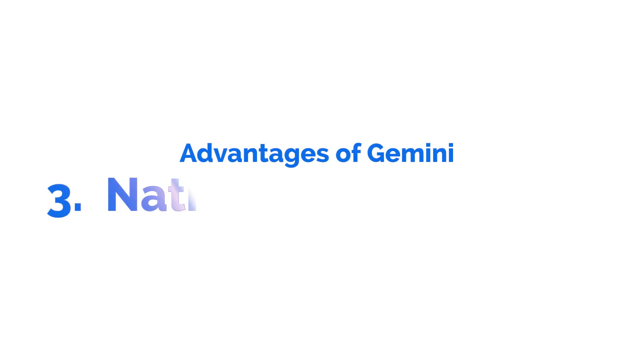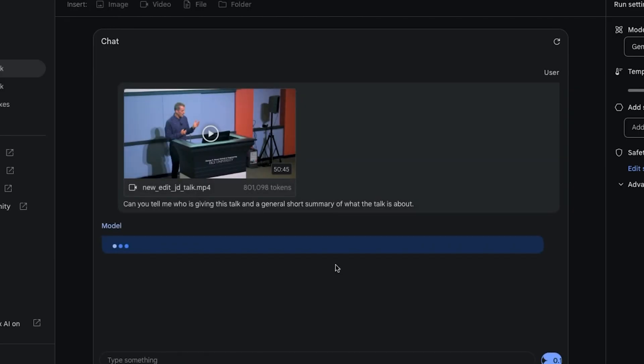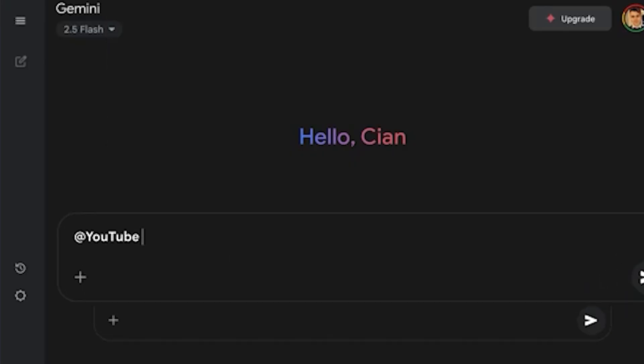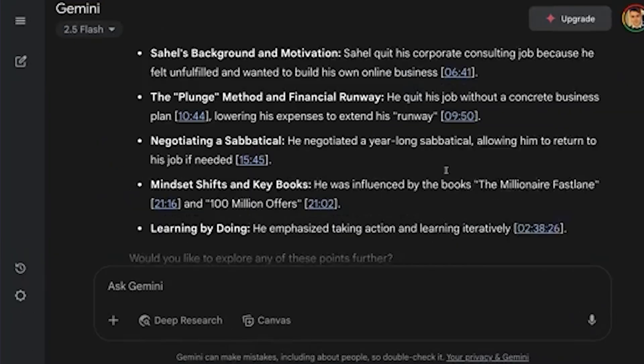The third major strength is native video analysis. Gemini can process video files directly — you can upload the recording of a meeting or a tutorial, and it analyzes the video directly, not just the transcript. ChatGPT currently can't do this; it can only work with video transcripts. And given that Google already owns YouTube, you can also summarize YouTube videos really easily directly in Gemini.